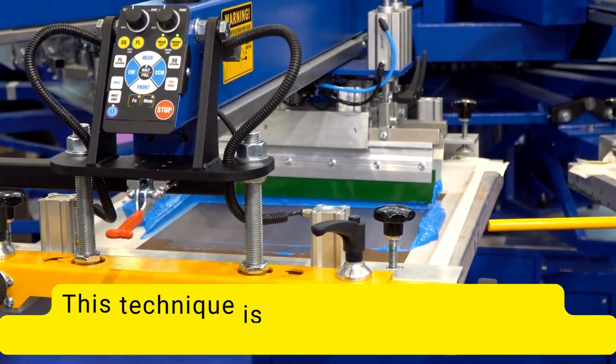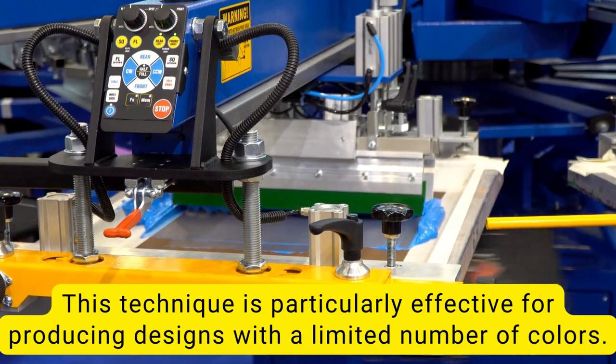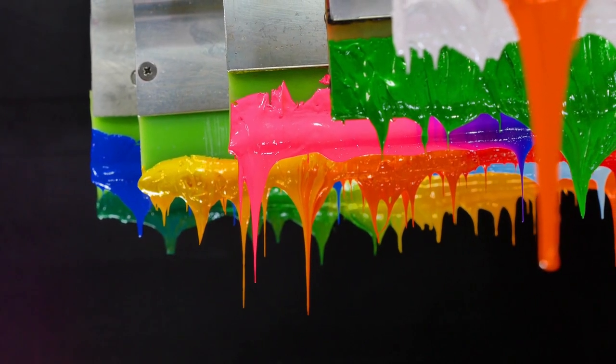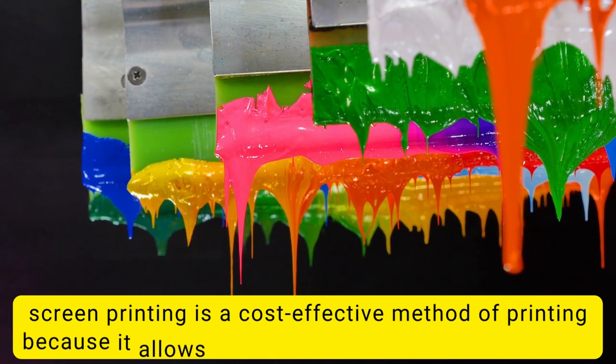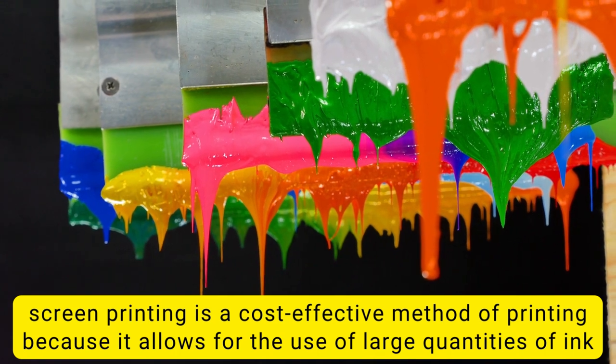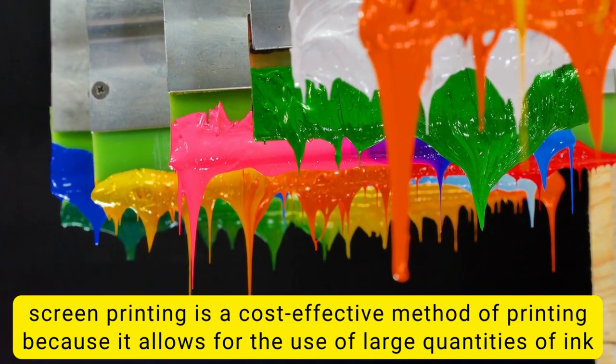Screen printing is a crucial process in the clothing manufacturing industry because it allows manufacturers to produce high-quality prints in large quantities quickly. This technique is particularly effective for producing designs with a limited number of colors. Moreover, screen printing is a cost-effective method because it allows for the use of large quantities of ink and doesn't require frequent replacement of the printing elements.